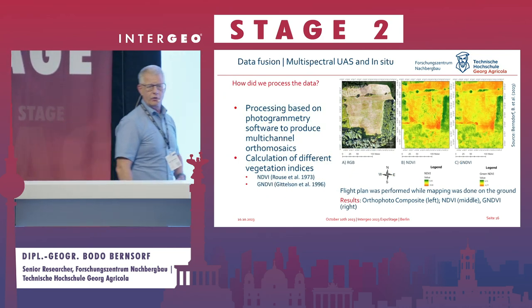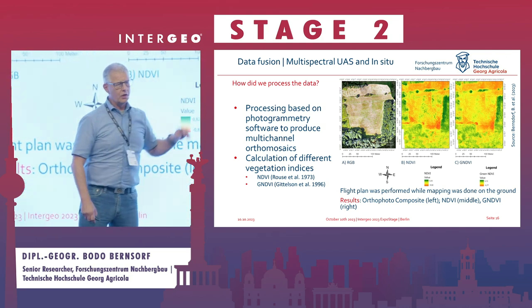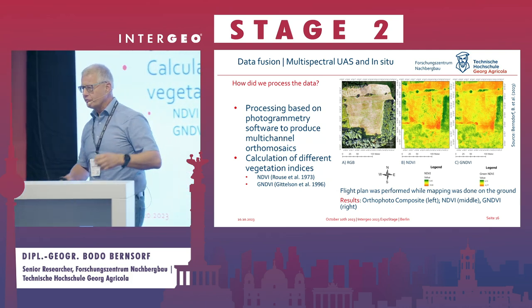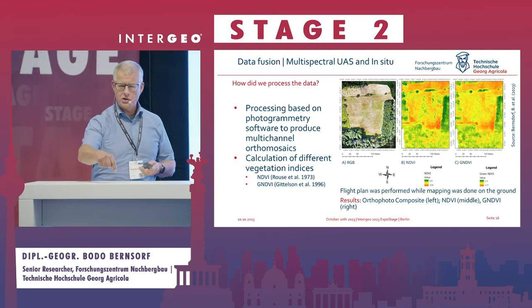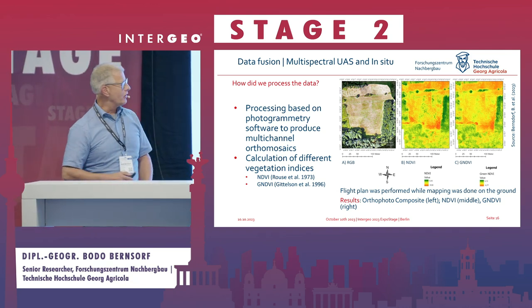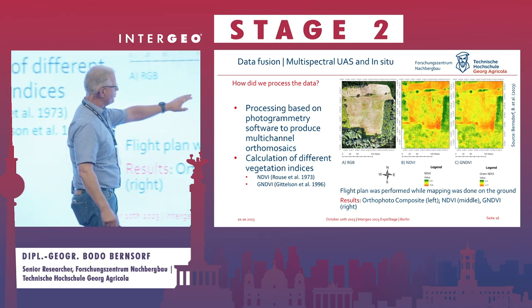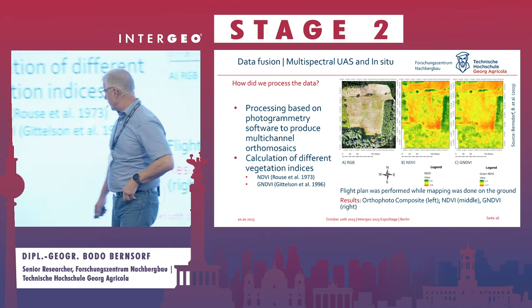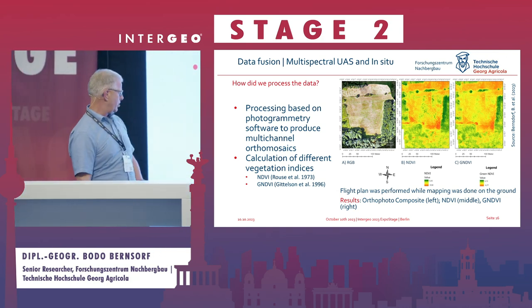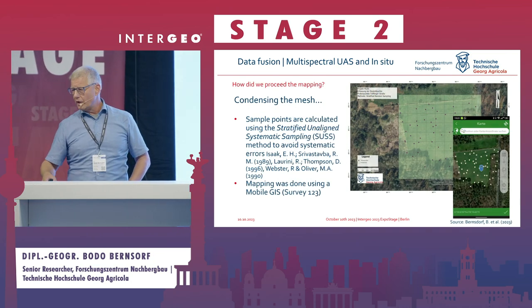With the drone images, we produce orthophoto mosaics and calculate vegetation indices. In GIS, it's just a button — you get 10, 20, or 40 indices very quickly. I'll highlight the NDVI (Normalized Difference Vegetation Index) and GNDVI. From this composite, we then go into the field and do ground-truth mapping.